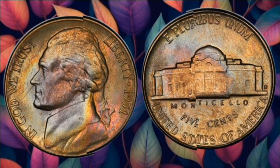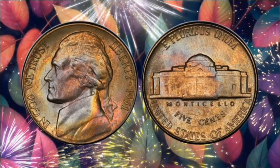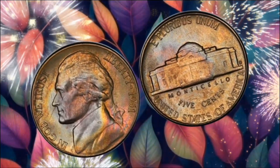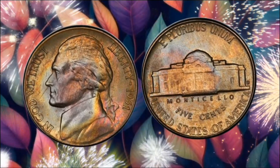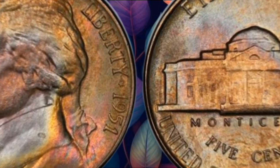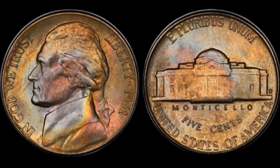Before we unveil the secrets of the 1951 5-Cent Coin, let's step back into the post-World War II era. The 1950s marked a time of economic recovery and growth, and within this context the U.S. Mint produced a coin that could be worth far more than its face value. Here it is — the 1951 Jefferson Nickel. At first glance it might seem like just another nickel, but within its design lies the potential for extraordinary value.